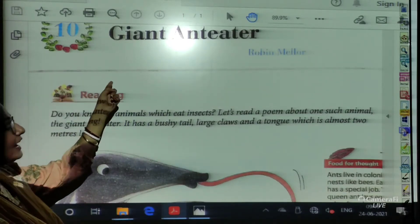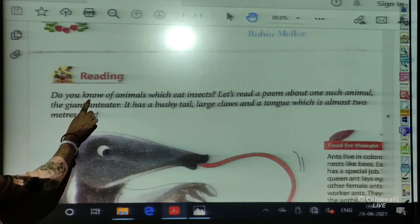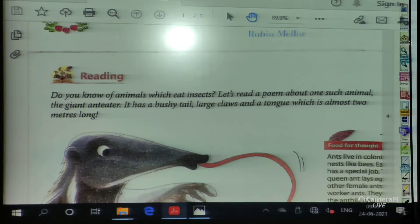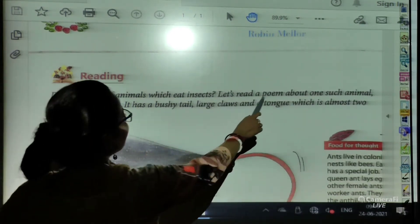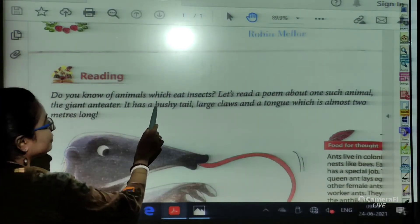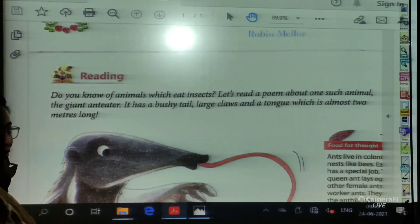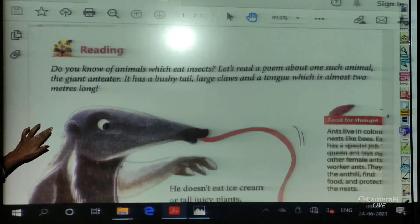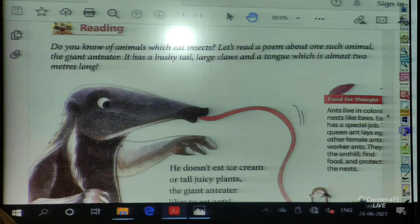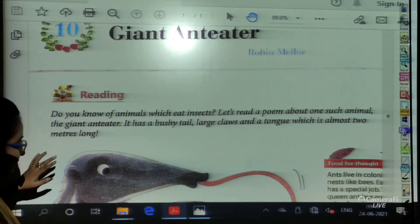Giant — Chapter 10 — Giant Anteater by Robin Miller. Do you know of animals which eat insects? Let's read a poem about one such animal, the Giant Anteater. It has a bushy tail, large claws, and a tongue which is almost 2 meters long. The description of the anteater's physical appearance is given here. From the name we can assume that the poem is all about the anteater and it is giant — huge in size.